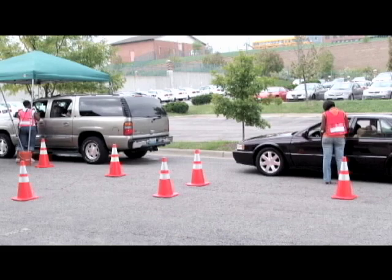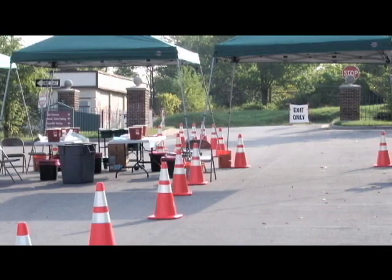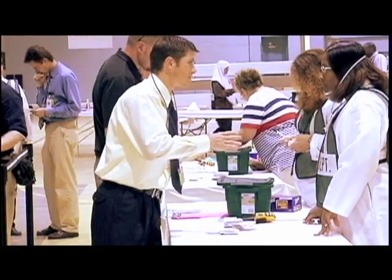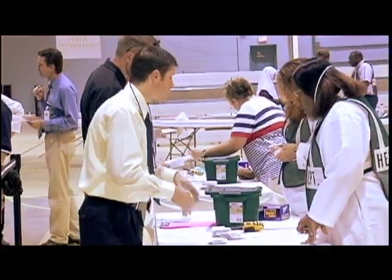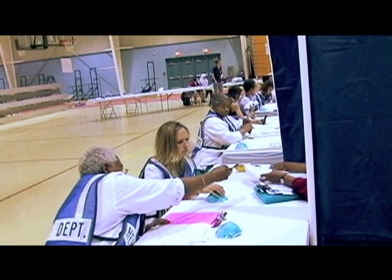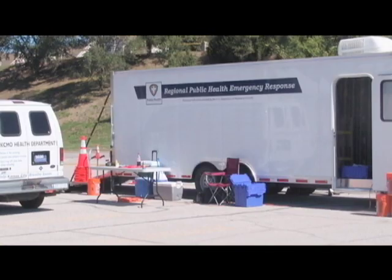Area Health Departments test the emergency response trailers in real-time exercises and clinics. These trailers provide much of the reusable equipment for those clinics. Keep an eye out at Health Department drive-thru clinics or specialty off-site clinics in the future, and you will most likely see one of these regional resources at work.